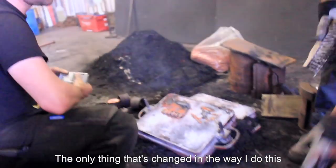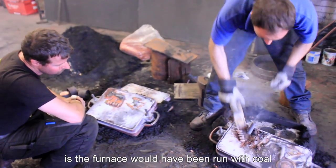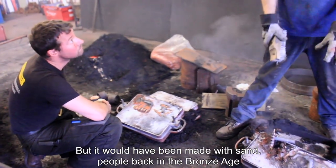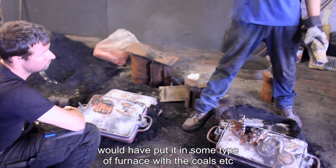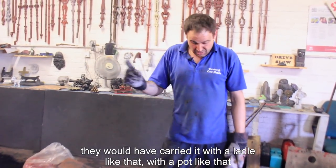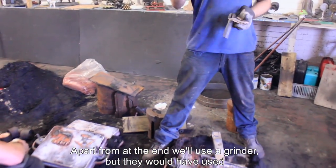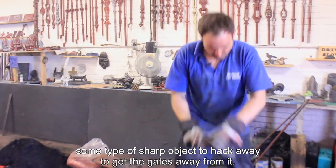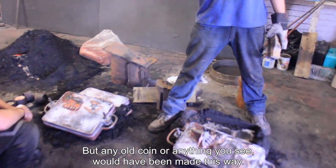The only thing that's changed in the way I do this is the furnace. It would have been made of sand back in the 1500s or Bronze Age. People back then would have put metal into some type of furnace with the coals, carried it with a ladle, and every single thing would be the same. Apart from at the end they would have used some tiny sharp object to hack away at it to get the gates away. Any old coin or anything you see would have been made this way.